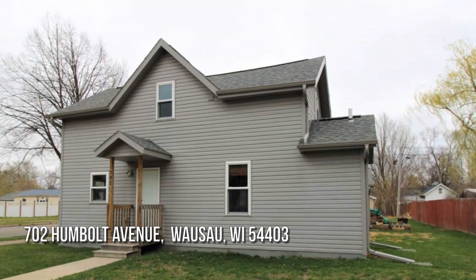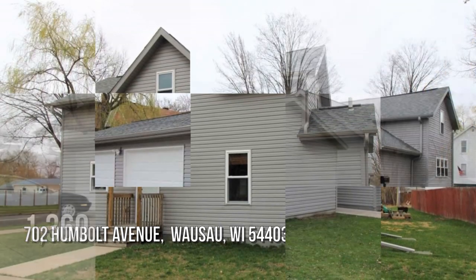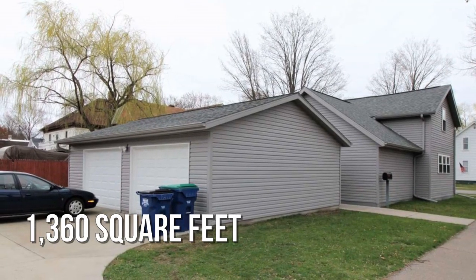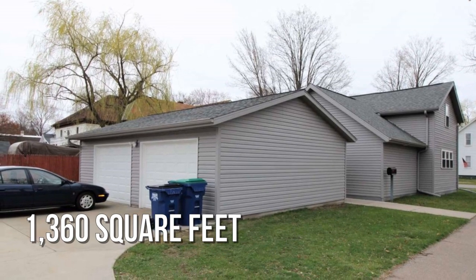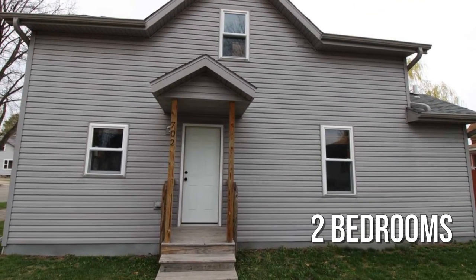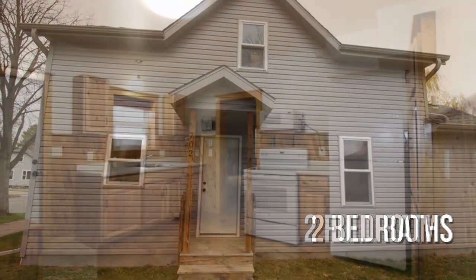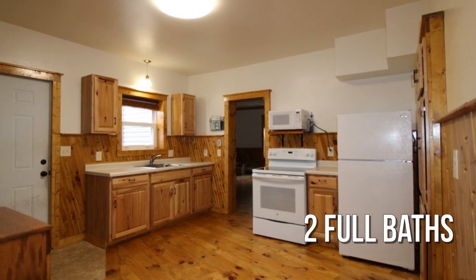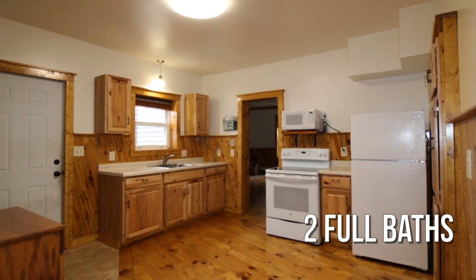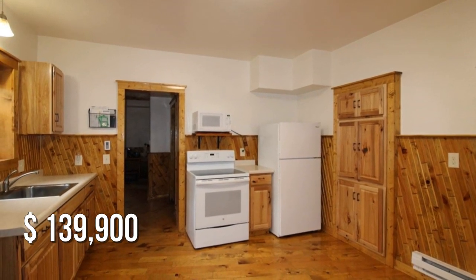Looking for that one-of-a-kind property? This lovely property offers over 1,300 square feet of living space, featuring two bedrooms with two full bathrooms. This property is currently listed for under $140,000.